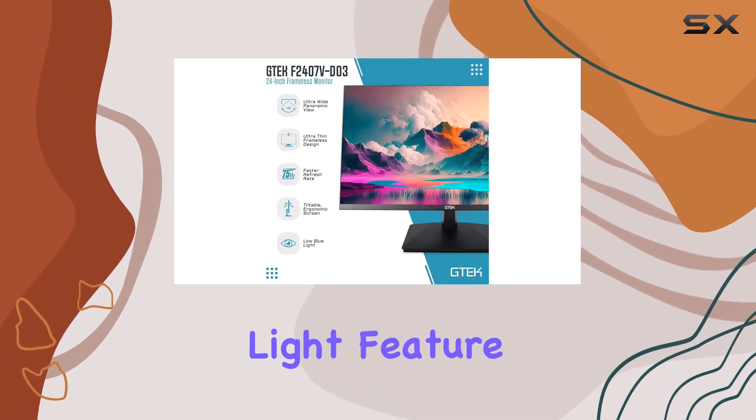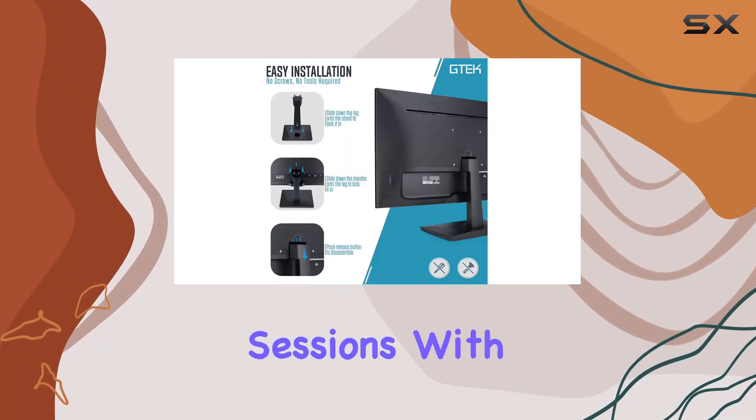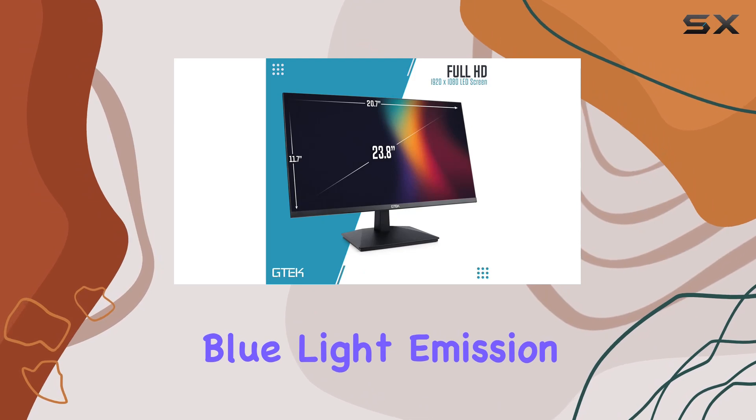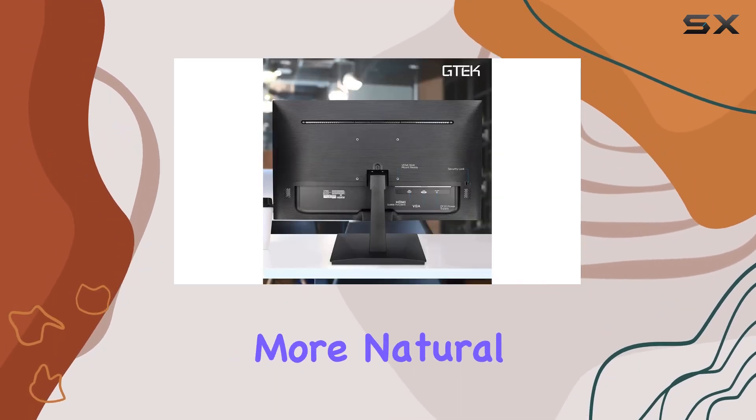The low blue light feature adds another layer of comfort, allowing for extended work sessions with reduced eye strain. With control over blue light emission, the monitor produces warmer colors, making whites look more natural.